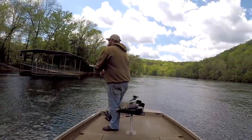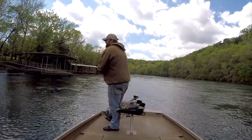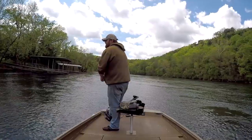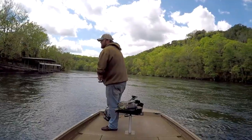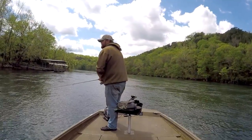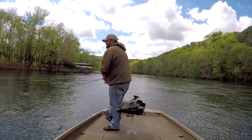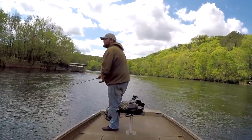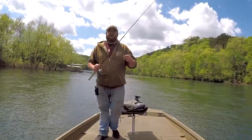Alright, I promise this is the last cast this time. Okay, there it is — I've got to stop myself, I'll keep saying last cast for the next two hours.